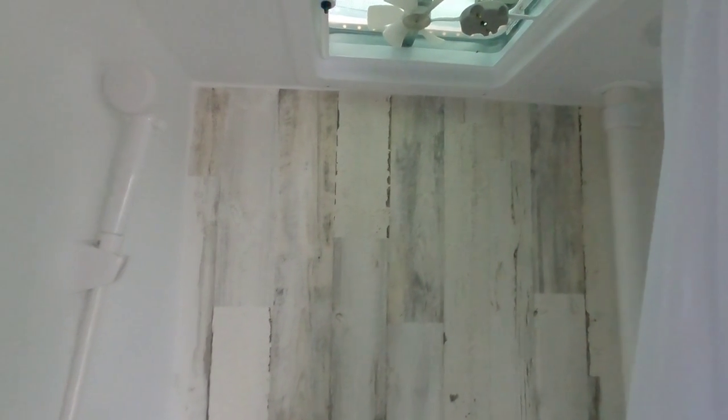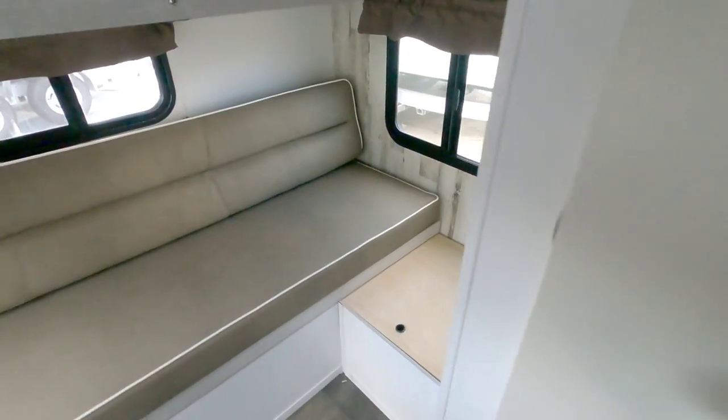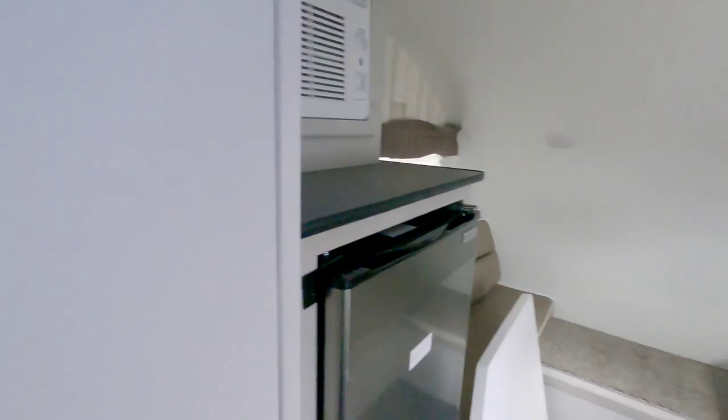The bathroom is a wet bath. It is relatively small — it is doable, but it is very compact. Especially considering how small this RV is, you can't really expect anything bigger. If they did want to make it larger, they could have sacrificed some of the rear area to give you a bigger bathroom, and I believe they have other floor plans that could do something like that.